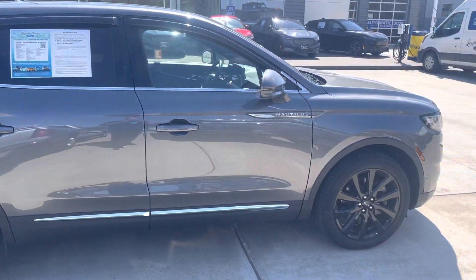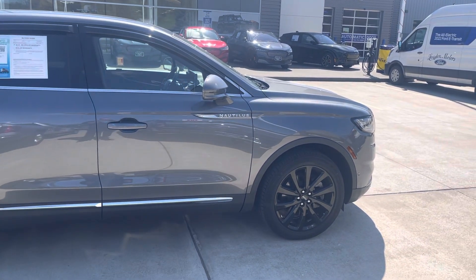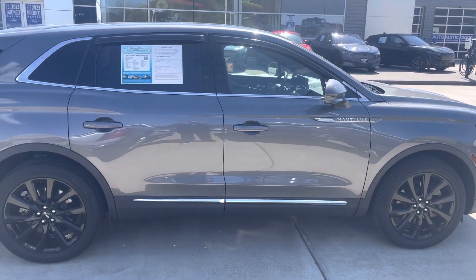Took this down the road — runs and drives awesome. Has a 2.7 V6 turbo, plenty of power. It's all wheel drive.